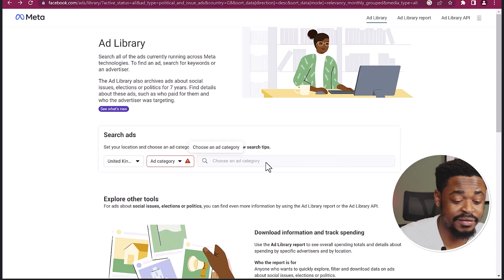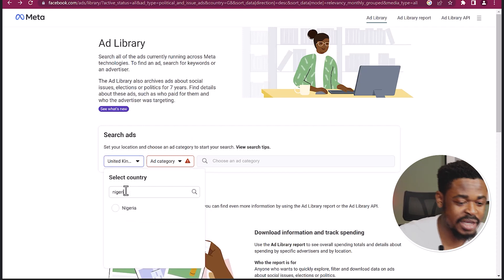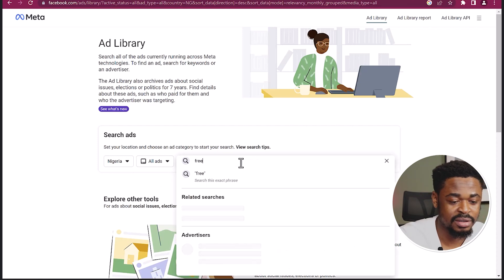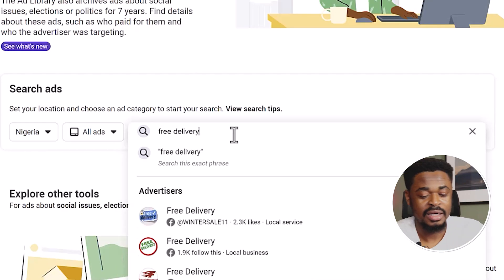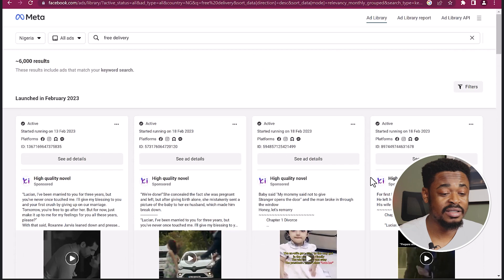I'll select the country — I'm going to change it to Nigeria. I'll select the category: all ads. And then I'm going to use the keyword 'free delivery' and search. Everything showing here are ads that are both active and inactive that contain the keyword 'free delivery'.